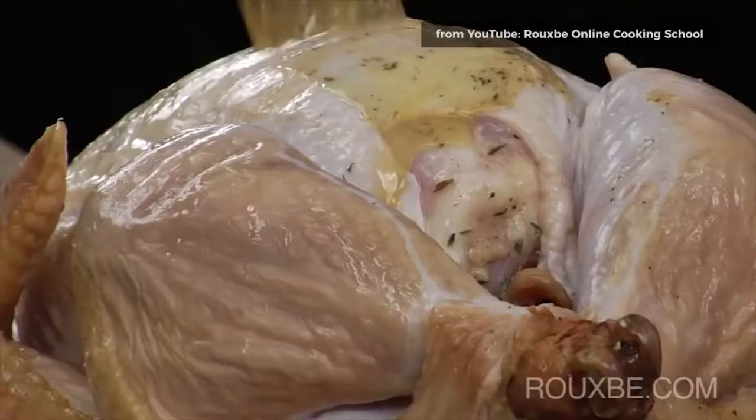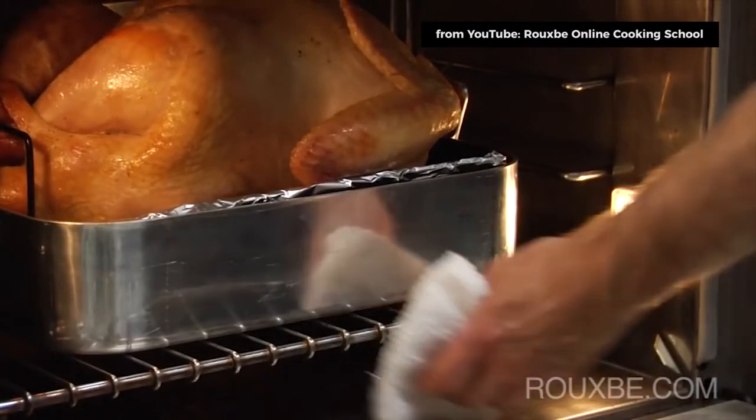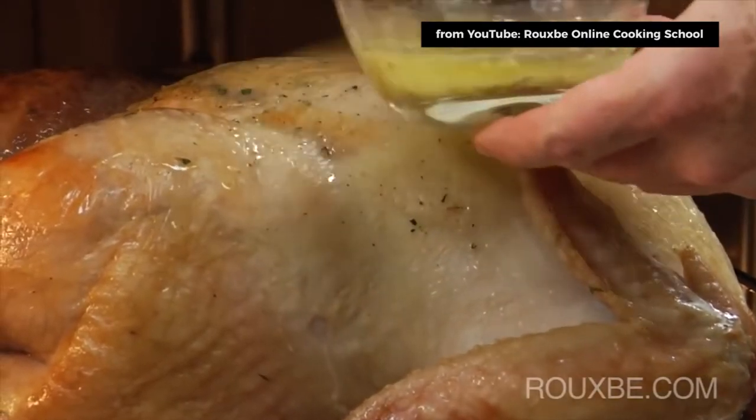Thanksgiving is coming, and if you close your eyes you can smell the turkey cooking. It's amazing how fast it's coming up. Thanksgiving is a feast, but putting together that dinner can be a lot of work. We found a way to break up the work and make it more enjoyable for the chef of the family, so check it out.